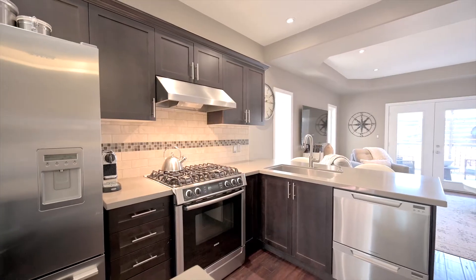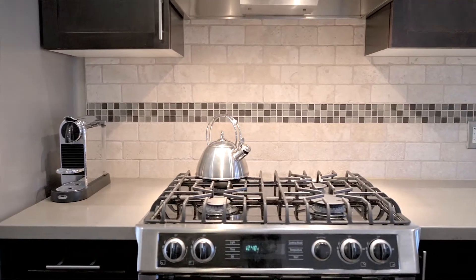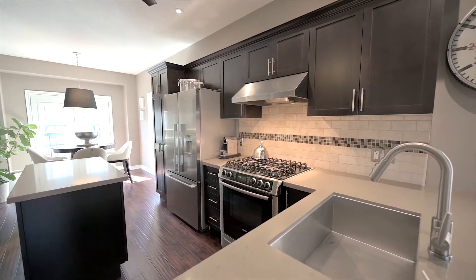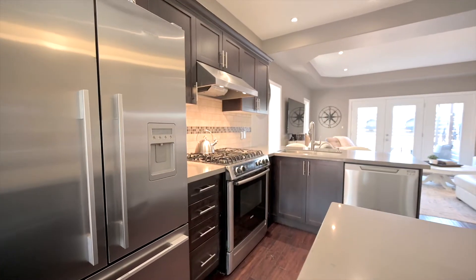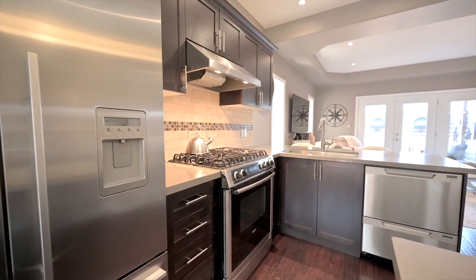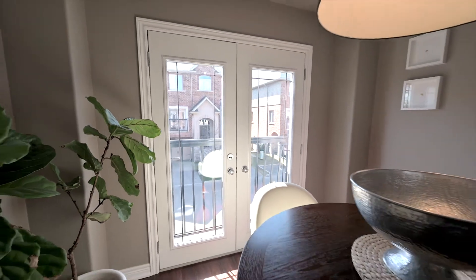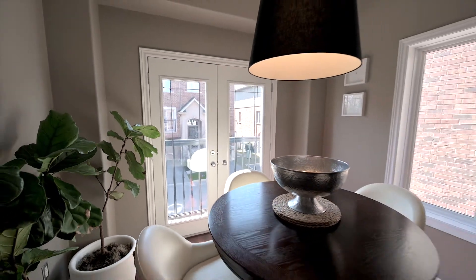The custom kitchen features quartz counters with an undermount sink, center island, tiled backsplash, and high-end stainless steel appliances, including a gas stove. A Juliet balcony lets light pour over the spacious dinette, a perfect place for meals or morning coffee.